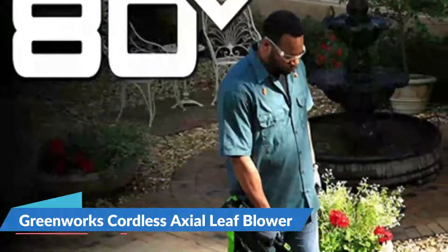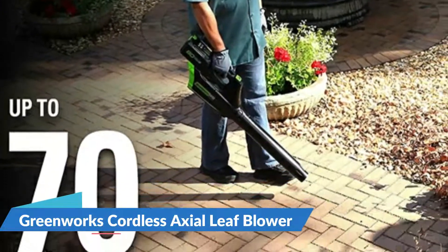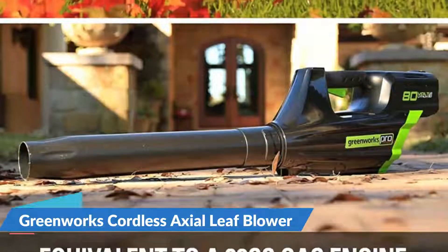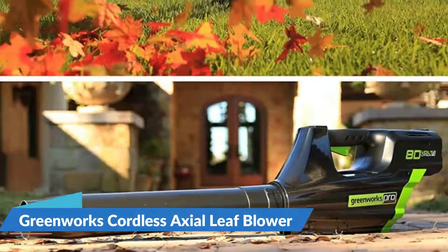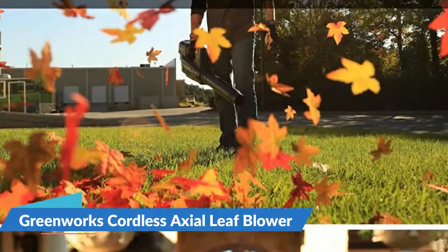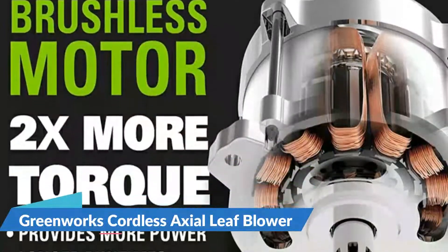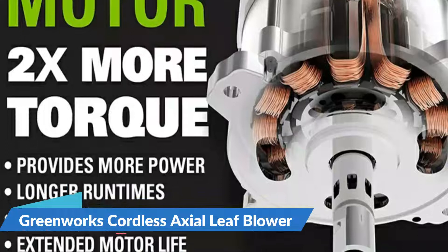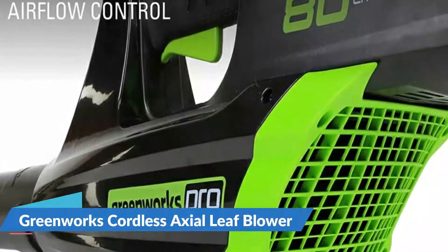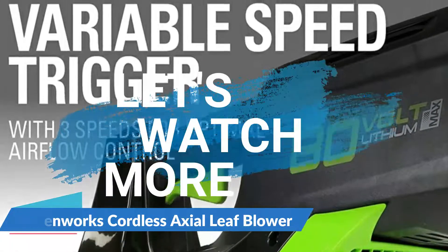The evolution of Greenworks lithium-ion technology has made it possible for professionals to get their jobs done by simply snapping in a battery and pressing a button, while delivering high-performance power and longer run time. Advanced brushless motor technology delivers more torque, runtime, and extends the life of the tool. The battery completely recharges in 30 minutes. Three speeds with a variable speed trigger within each speed setting provides controlled airflow when needed most. A high-quality comfort grip provides superior control and reduced fatigue.